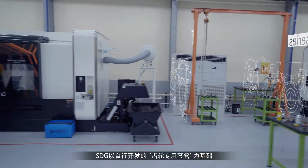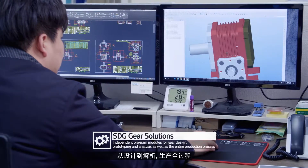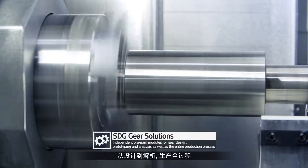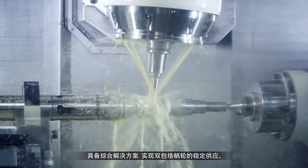STG has secured a total solution that covers everything from design to analysis for the entire production process, and thus has realized a stable supply of double-enveloping worm gears.